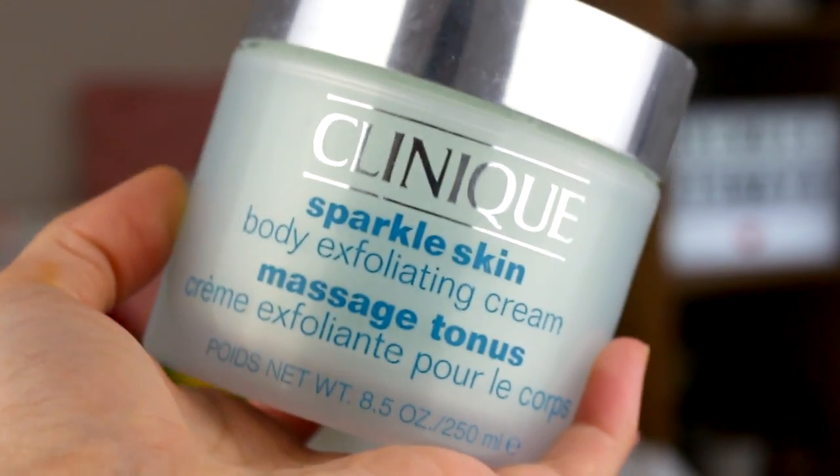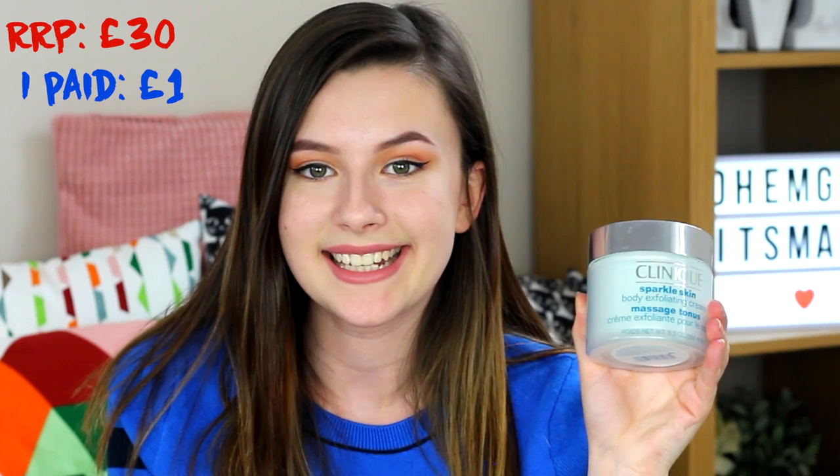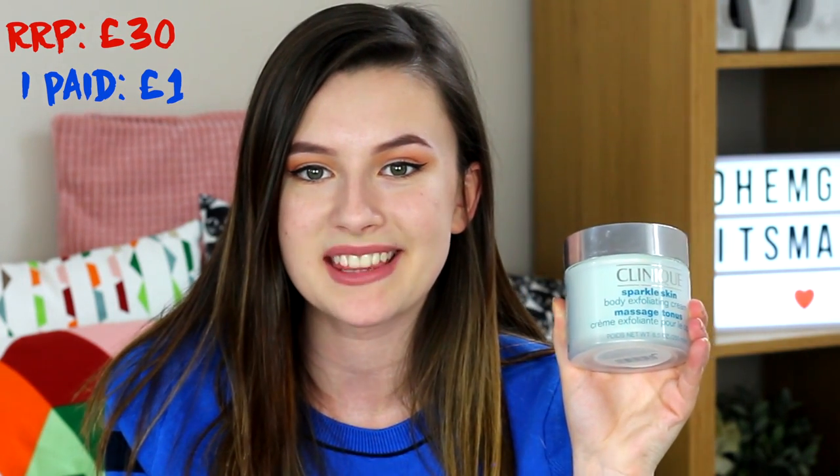I got another Clinique thing. This big tub is the Sparkle Skin Body Exfoliating Cream — 250ml, which is a lot of cream. Oh my god, that's soaking wet — it's been in the shower. Like I said before, it wasn't used when I picked it up, now it is. This is RRP £30, but I paid £1 for this. It's leaking all over my hands — £29 saving on smooth legs, hell yeah!